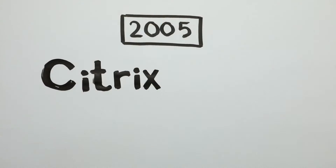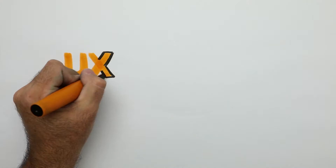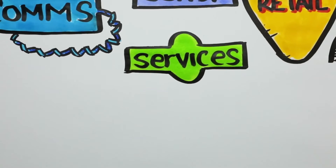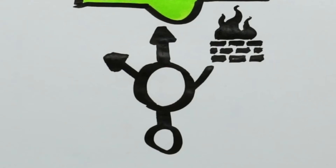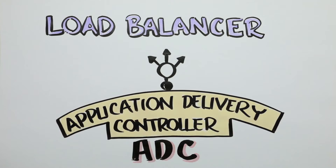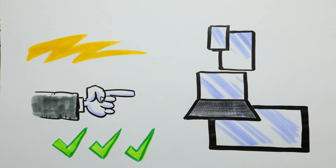By the time Citrix bought Netscaler in 2005, it was so popular that roughly three-quarters of internet users connected through one. As e-commerce turned the web into a competitive marketplace, the server load balancer evolved new capabilities to allow companies to compete on the online experience. The humble load balancer transformed into an Application Delivery Controller, or ADC for short, making websites faster, more responsive and more reliable for consumers across an ever-increasing variety of devices.